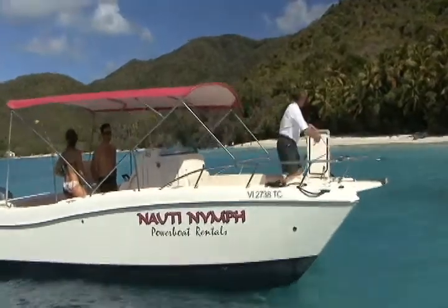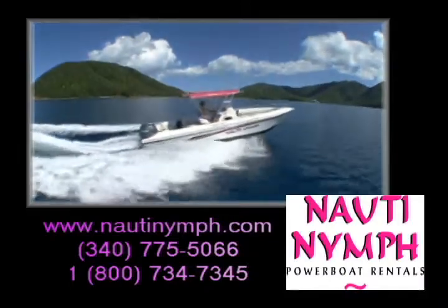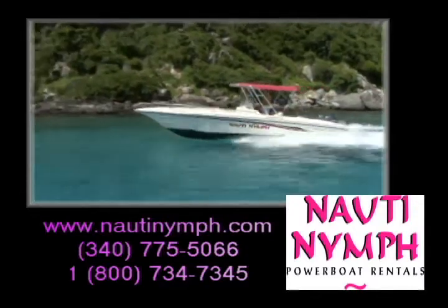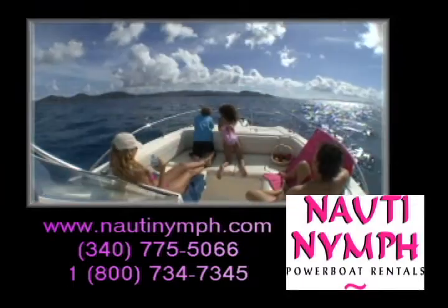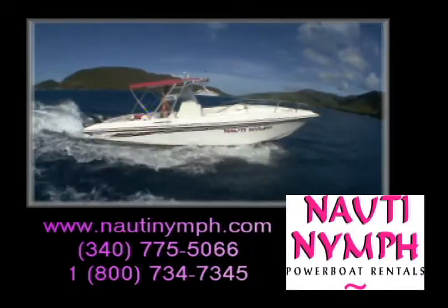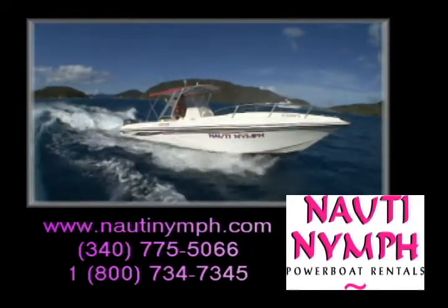Call Naughty Nymph Powerboat Rentals at 340-775-5066 or by long distance 1-800-734-7345. Let Naughty Nymph Powerboat Rentals give you the most memorable day of your vacation. Call Naughty Nymph Powerboat Rentals!